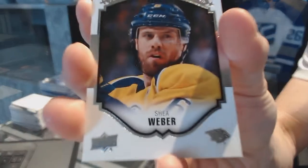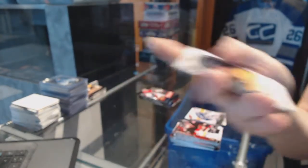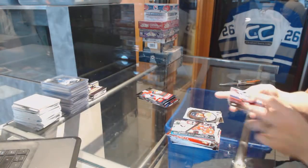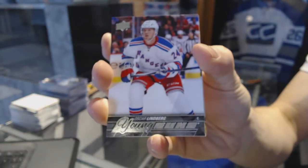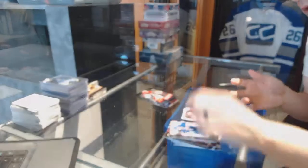Portraits for the Nashville Predators, Shea Weber. Young Guns for the New York Rangers, Oscar Lindberg.